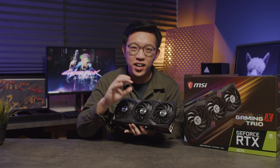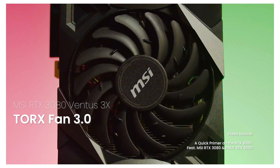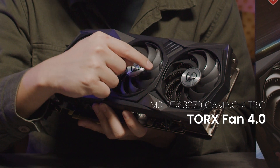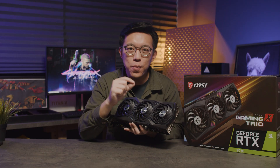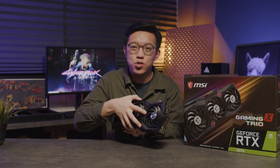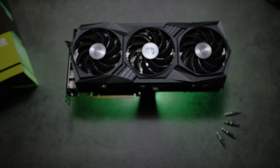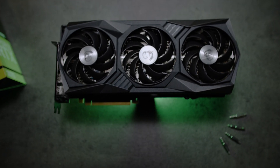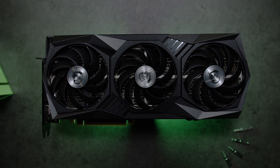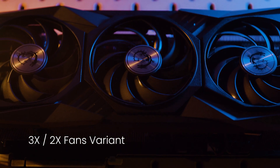The ToxFans 4.0 are a little different from the ToxFans 3.0 we see on MSI's more affordable Ventus lineup. On the Tox 4.0, you'll see 2 blades joined by what looks like a plastic strip, but on the 3.0 you'll have alternating blade designs. The Gaming X Trio will always come with RGB, whereas the Ventus is in a more muted industrial aesthetic with no RGB. The Gaming X Trio will have 3 fans, but for the 3070, the Ventus will come in 3 and 2 fan versions - the 3X and the 2X.